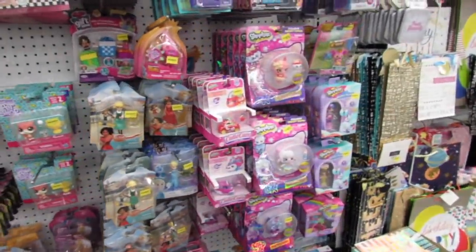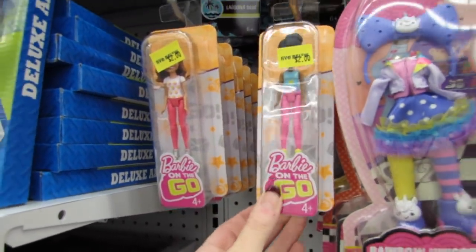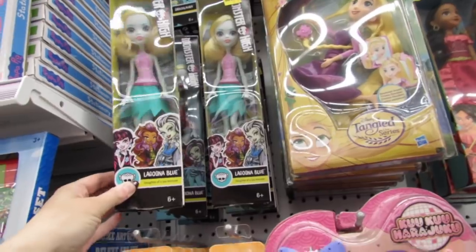Let's see if there's any new toys. These Barbies on the Go are new - they're just two dollars. They've also added some new Monster High dolls - this is Laguna Blue.